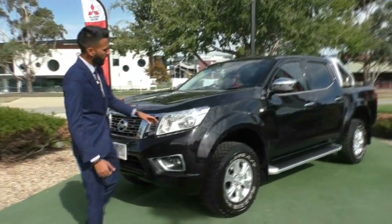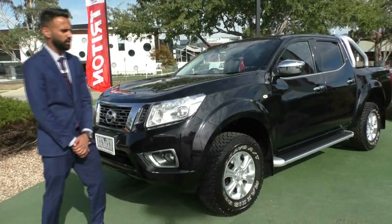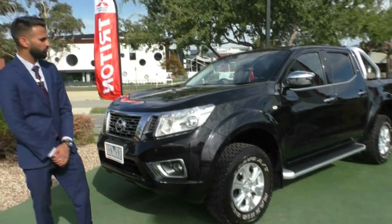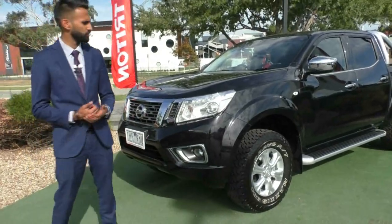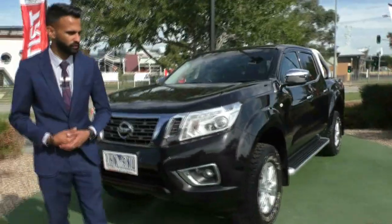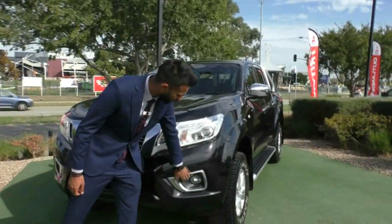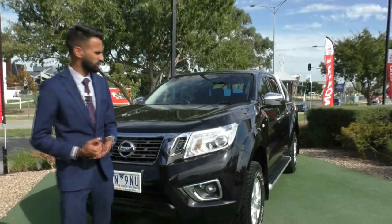Starting off at the front, it's got these very large headlights with beautiful DRLs that run through them, just to add to the elegance of the vehicle and give others a little more visibility. The projector headlights provide you visibility at night. It also has fog lights fitted to this model, so it helps you see in foggy conditions.